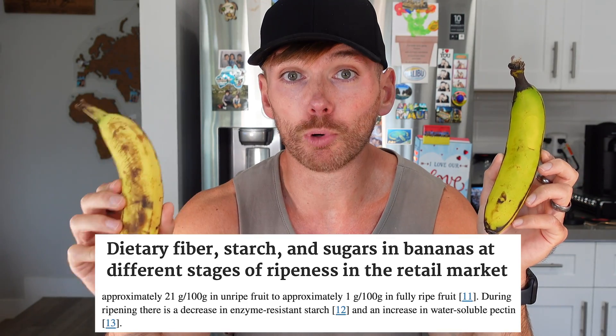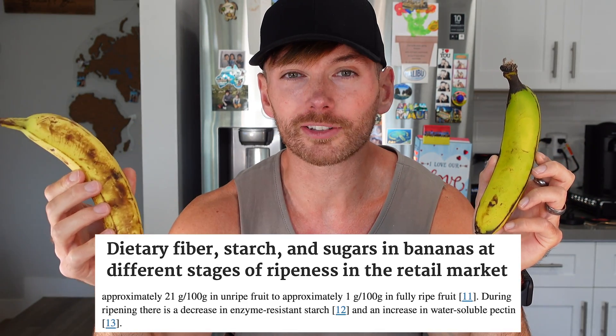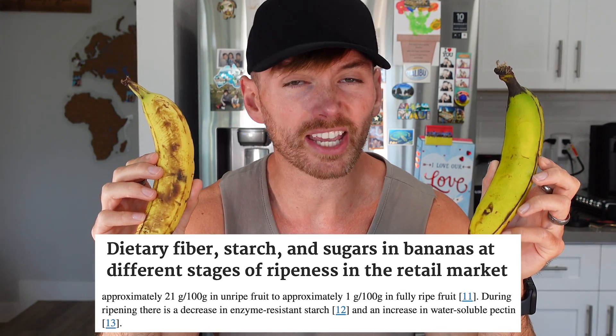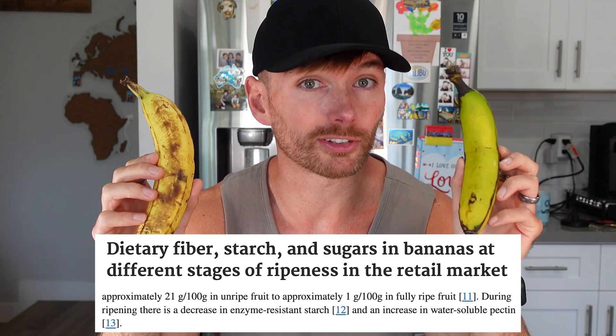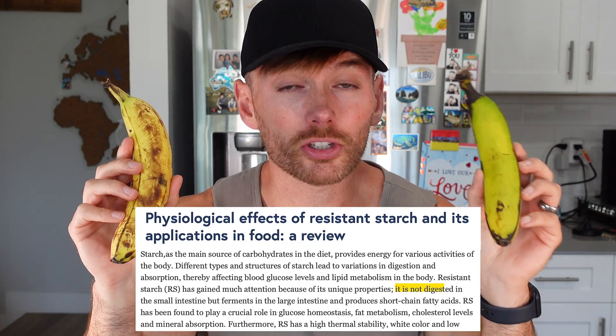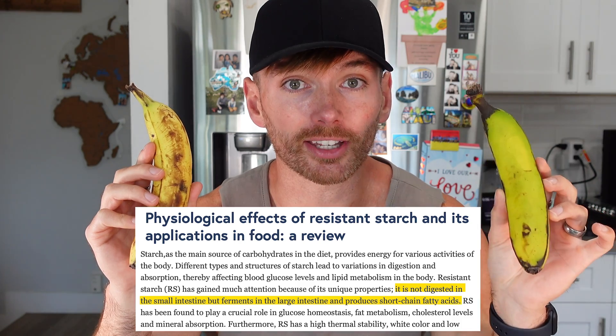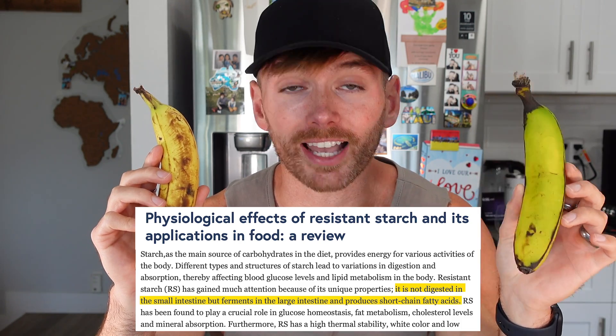Sounds like bullshit, but it's not. This is the same fruit, weighs the same-ish. But this one is more ripe — it tastes sweeter and has a higher sugar content. This one is more green, it tastes worse but it has more resistant starch, which isn't digested in the small intestine but ferments in the large intestine producing short-chain fatty acids.